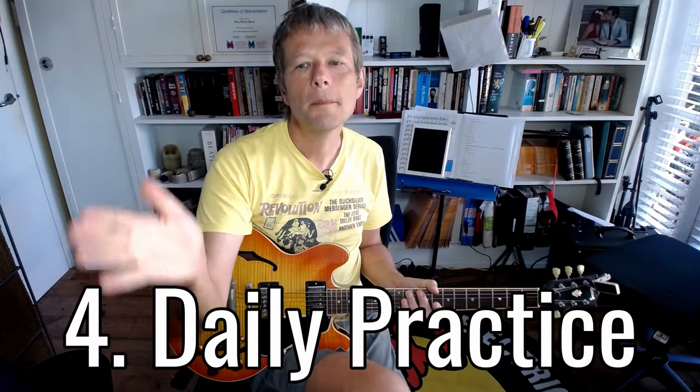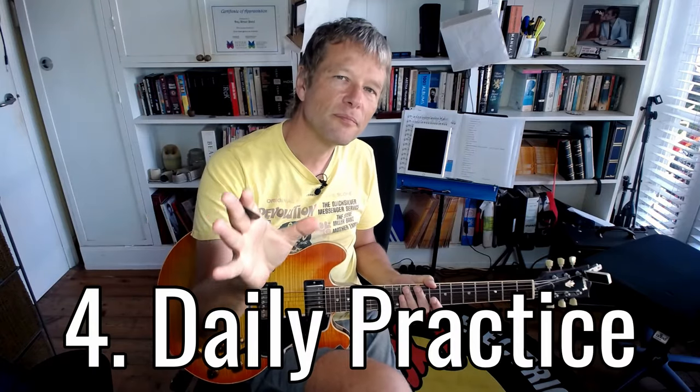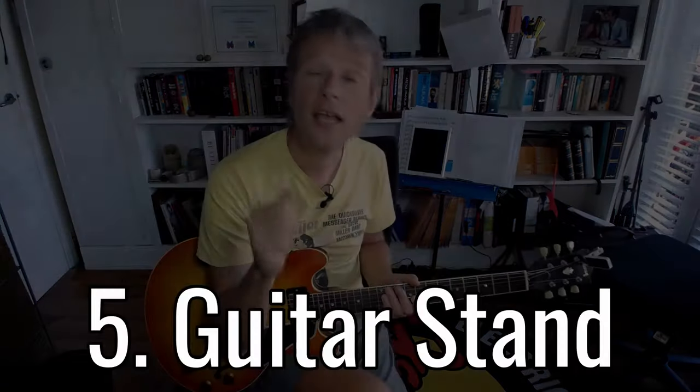Number four: build a habit of practicing five minutes a day. You don't have to sit hours and hours practicing things like major scales, pentatonic scales, and getting around the chords. If you don't have time, you definitely have two minutes just to pick the guitar up and play.